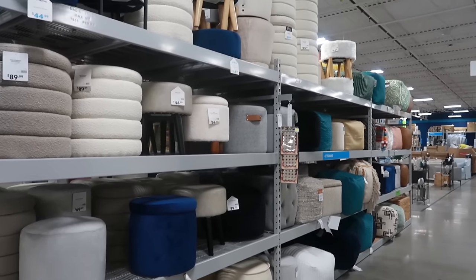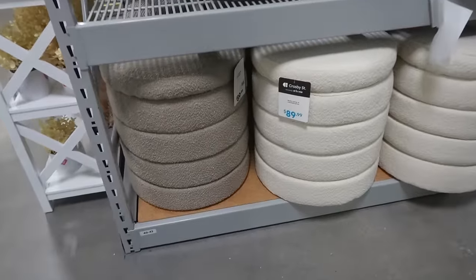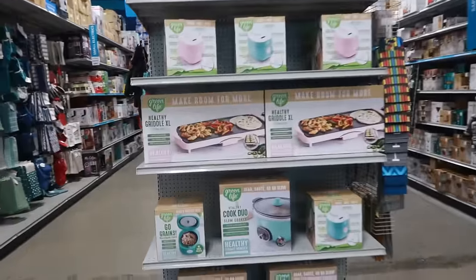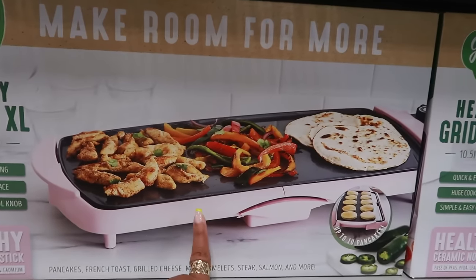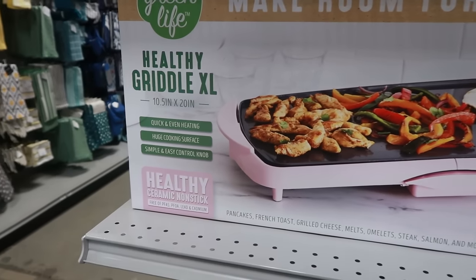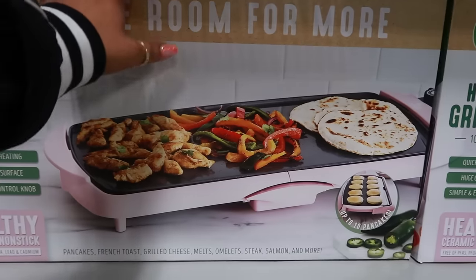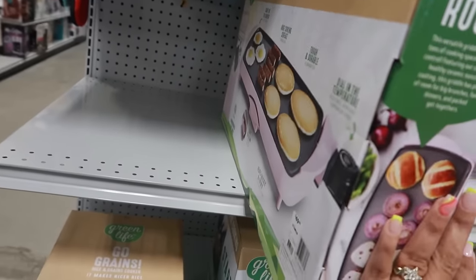If you guys need any stools, they have a bunch of them. These down here, $90. Green Life — this is cute, it's pink. It's just a griddle. Healthy ceramic non-stick. $50. I just think it's cute because it's pink.